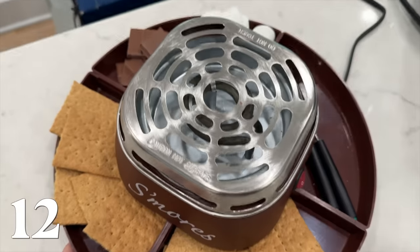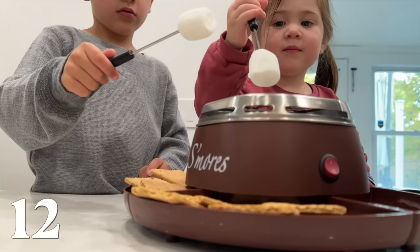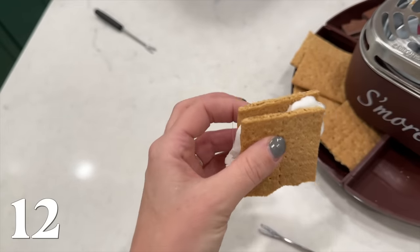Next up is the s'mores maker. I'm so excited about this — I think it is the cutest gift. It is a good gift for literally anybody, but especially for a family. It would make a great white elephant gift.